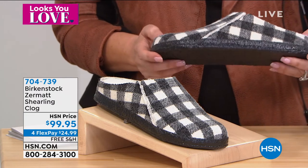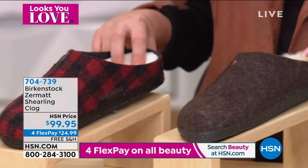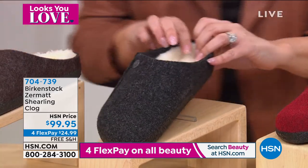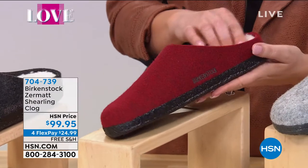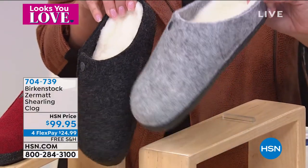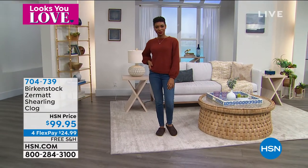Sizes are five through eleven and a half. Colors include white plaid, red plaid, mocha, anthracite — which is a dark charcoal gray — vermouth, which is a red, and light gray. The anthracite is the darker gray and light gray is the lighter version. American sizing on HSN.com, free shipping and handling, same price of $99.95, four flex pay.